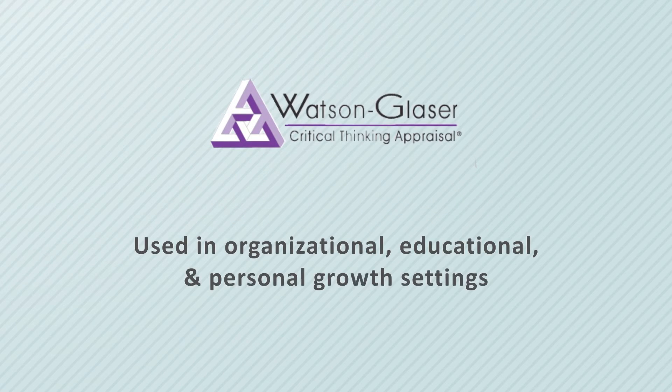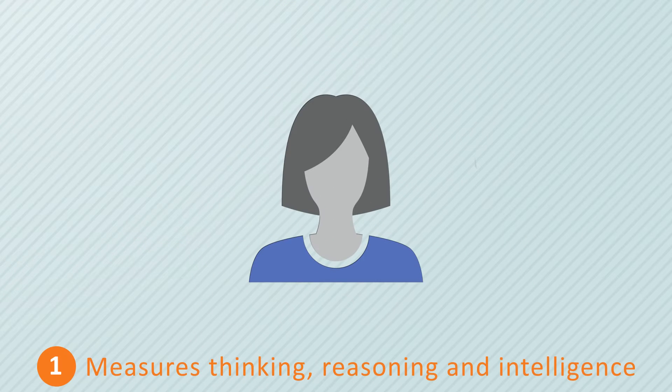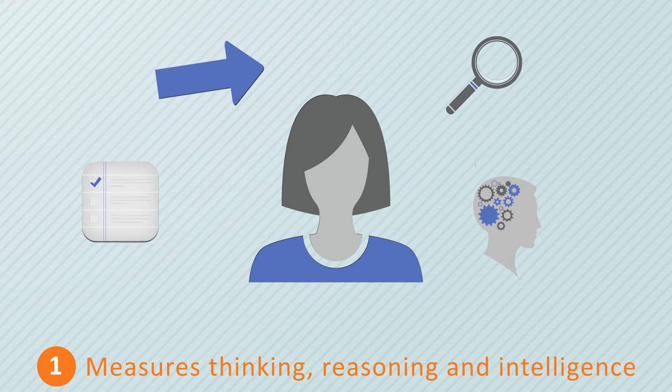Critical thinking ability is the strongest predictor of leadership success. The Watson-Glazer is an assessment tool designed to measure an individual's critical thinking skills. The test taker is asked to evaluate reading passages that include problems, statements, arguments and interpretations.